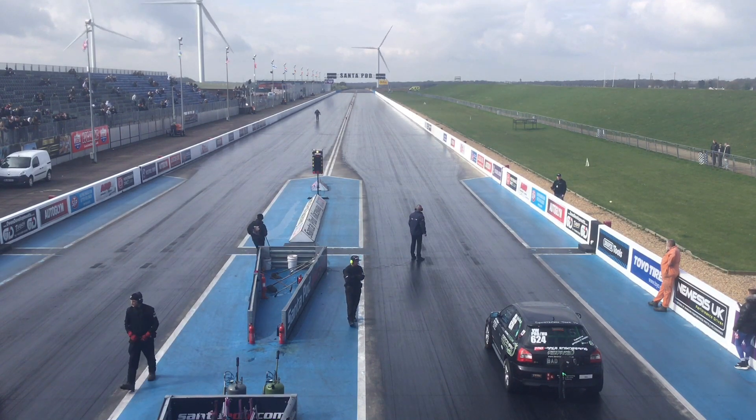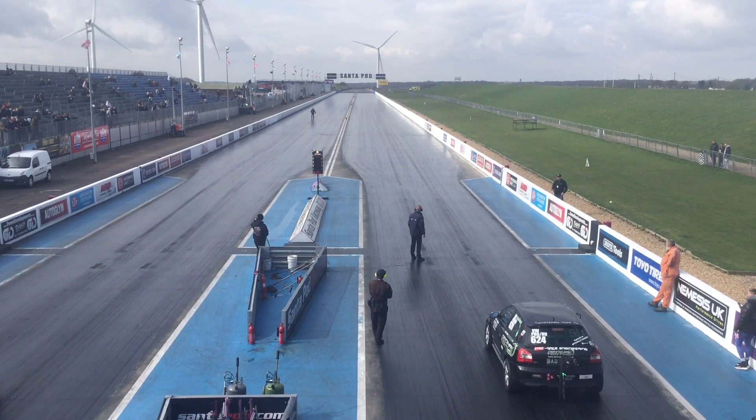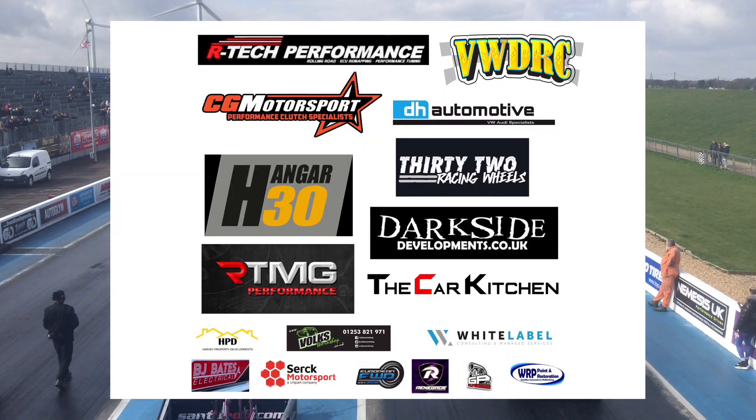If you like what you see, VWDRC on Facebook, Instagram, and VWDRC TV on our YouTube channel. Thank you very much to all of our sponsors for this year: Hanger 30, The Car Kitchen, CG Motorsport Performance Clutches, Artec Performance, Darkside Developments — you know the diesel tuning name — and DH Automotive. You've already seen Dave Henderson go down the drag strip with the Audi RS3, and you'll probably see another few cars from DH Automotive running around today.